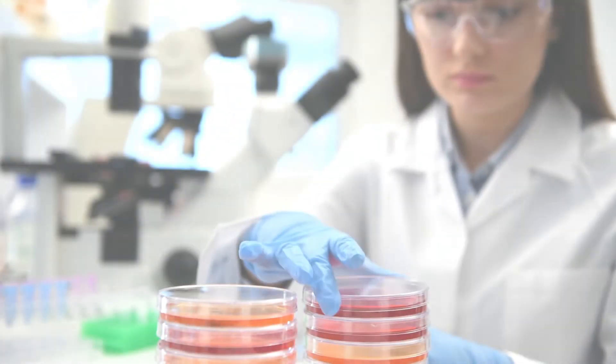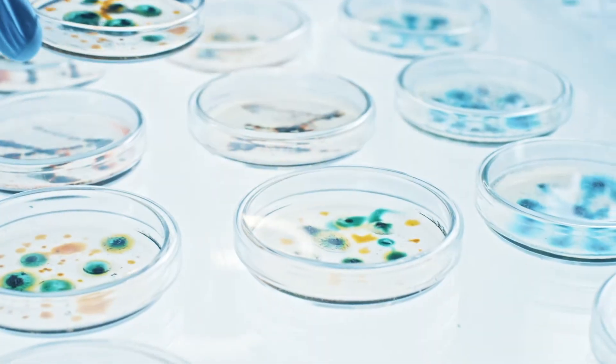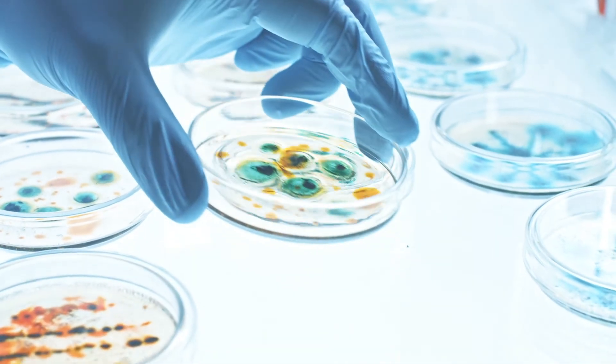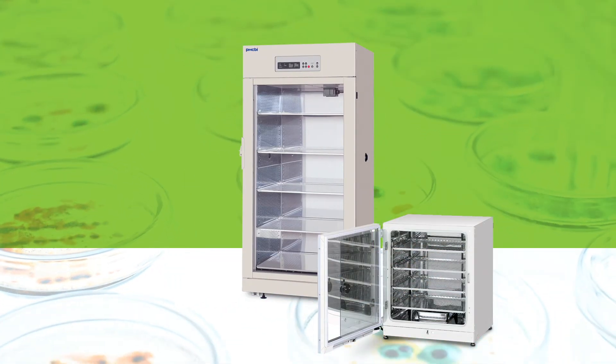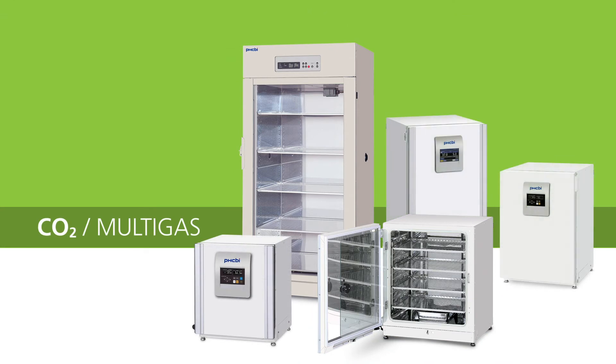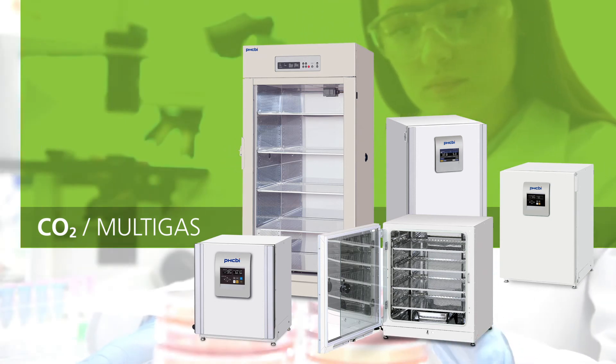Cell and tissue culture remains at the front lines of biomedical research where highly accurate growth conditions must deliver reproducible results. CO2 and multi-gas general purpose laboratory incubators are designed to maintain temperatures and atmospheric environments that replicate the mammalian body with precision and repeatability.